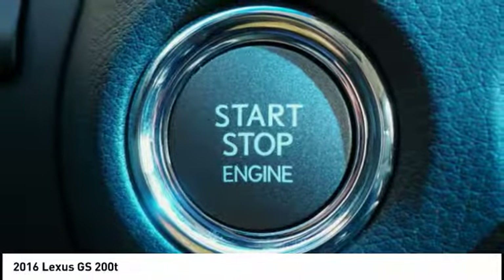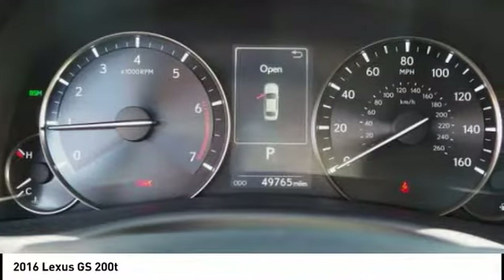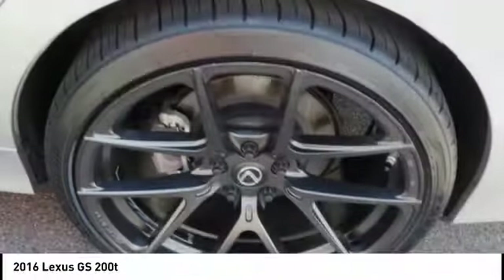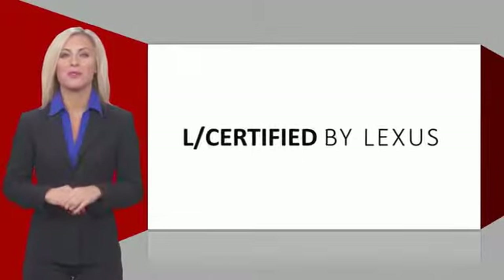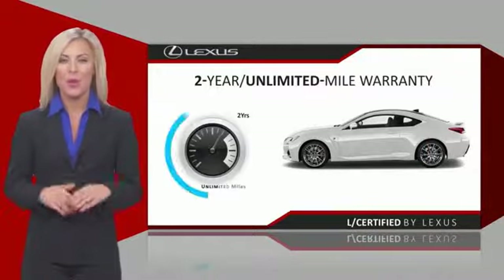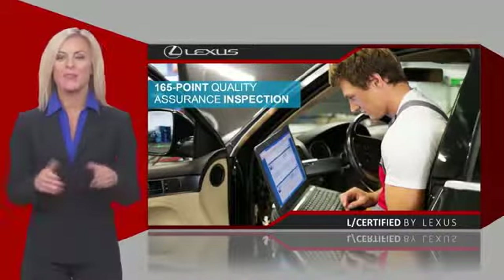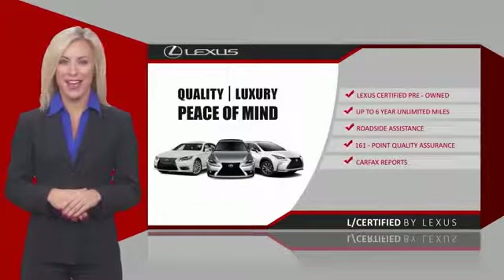Your new ride is just a phone call away. Only the best pre-owned Lexus vehicles qualify for the Lexus Certified Pre-Owned Program. Warranty, roadside assistance, and an intense quality assurance inspection provide you total peace of mind. Ask your dealer for details about the Lexus Certified Pre-Owned Program.